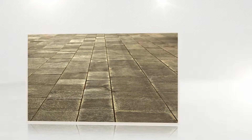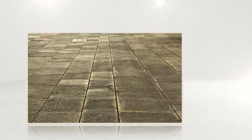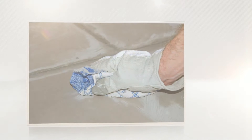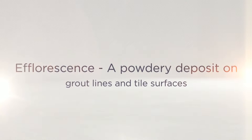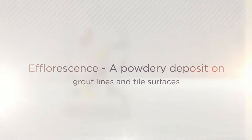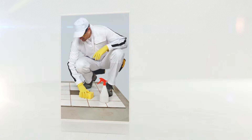Have you ever noticed the grout on your tile floor? Does it look like it did the day you installed it, or has it become discolored or blotchy? This blotchiness could be something called efflorescence. It's a powdery deposit on grout lines and tile surfaces. It may temporarily disappear after cleaning, only to return minutes later.